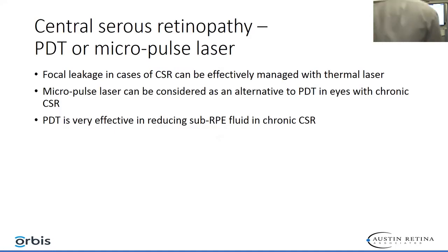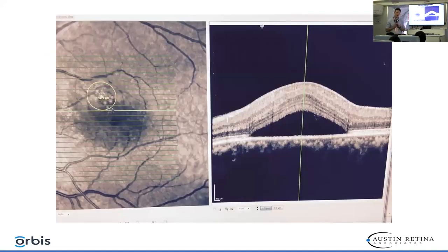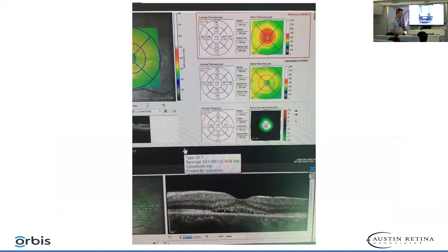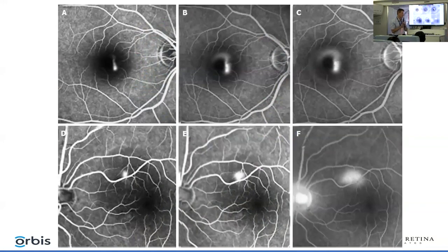Central serous choroidopathy can be treated with either PDT laser or micropulse laser. This is a patient in our practice with chronic central serous retinopathy for over one year with a vision of 20/50 that was treated with micropulse laser. We ended up with a vision of 20/30 following micropulse laser. Here's the OCT — the upper image being pre-op and the middle one being the post-op picture. This could respond to either PDT or micropulse laser in the right eye, and focal laser could even be used in the left eye.